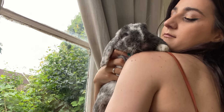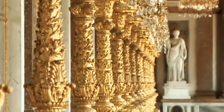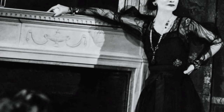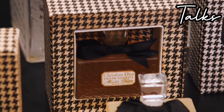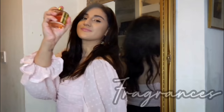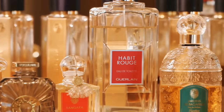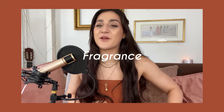Bonjour bonjour fragrance lovers, this is Clémence, I talk about fragrance. Welcome back! Today's video we're going to talk about my most worn fragrances at the moment, and some fragrances that arrived recently — quite new ones that I've just been testing and I want to share a little bit more with you.